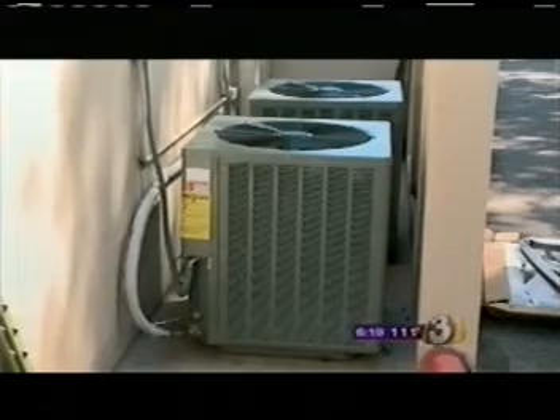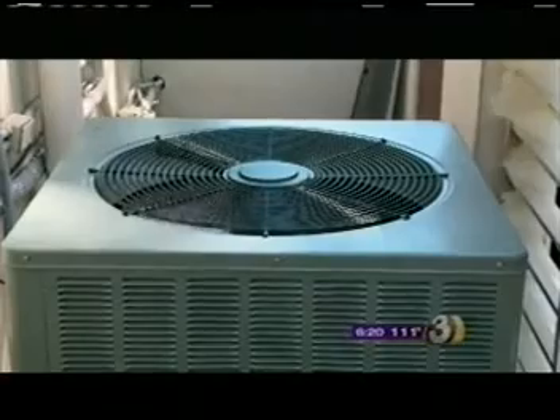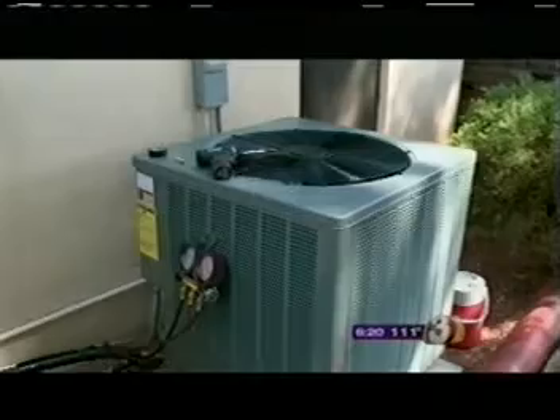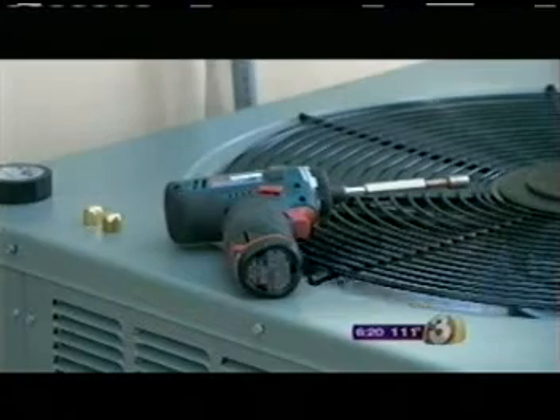New units get stolen just as fast as the old ones, if not faster. Depending on whether they're new or not, Ziering says they're sold at a cheaper price as a used unit or parted out and sold as scrap. You have to take measures: trim your bushes, add additional lighting, put cages over anything you think somebody might want to steal — that way you become just a little less likely to be the target. Replacing an AC unit isn't cheap: two to four grand a unit, at least, and that's just the cost of the unit itself. Clint Brennan installs them for a living and agrees a little extra security could save you your cool air.